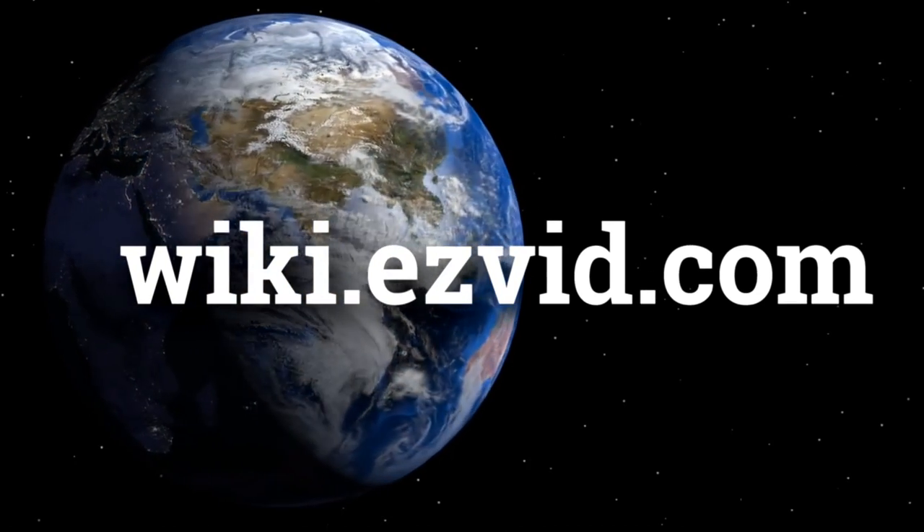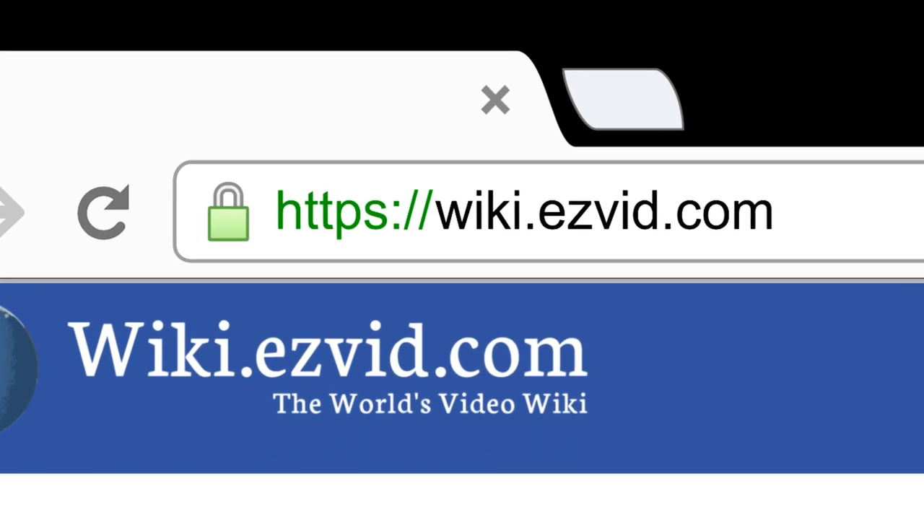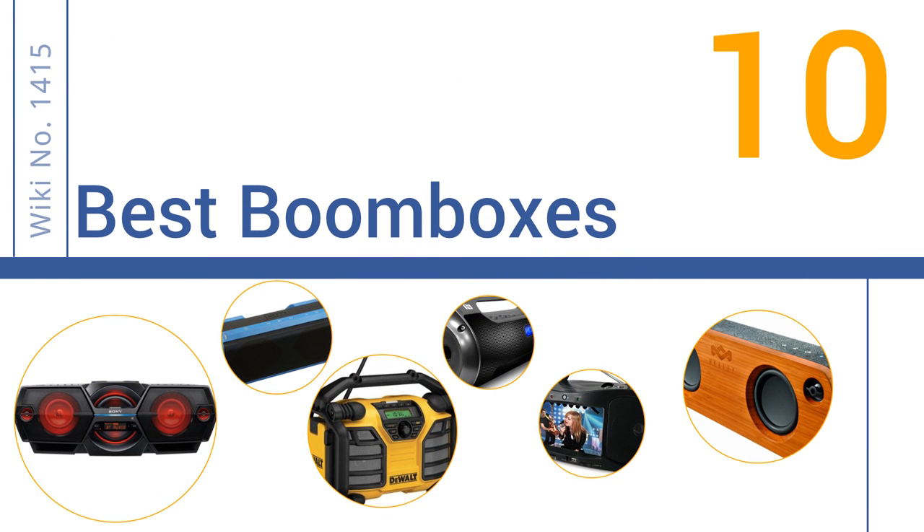wiki.easyvid.com. Search EasyVid Wiki before you decide. EasyVid presents the 10 best boomboxes. Let's get started with the list.